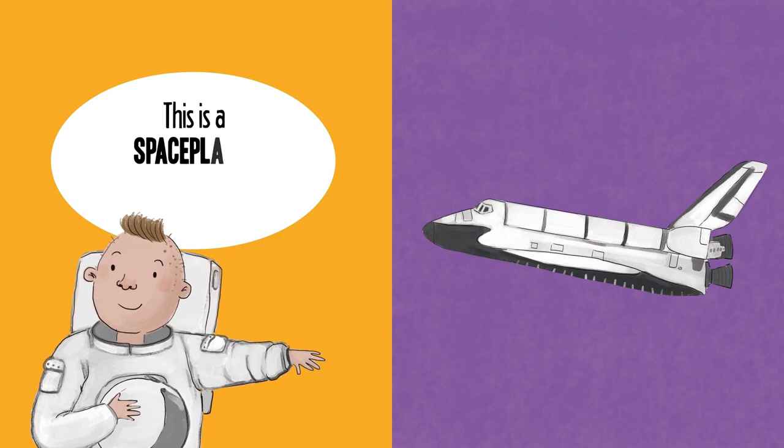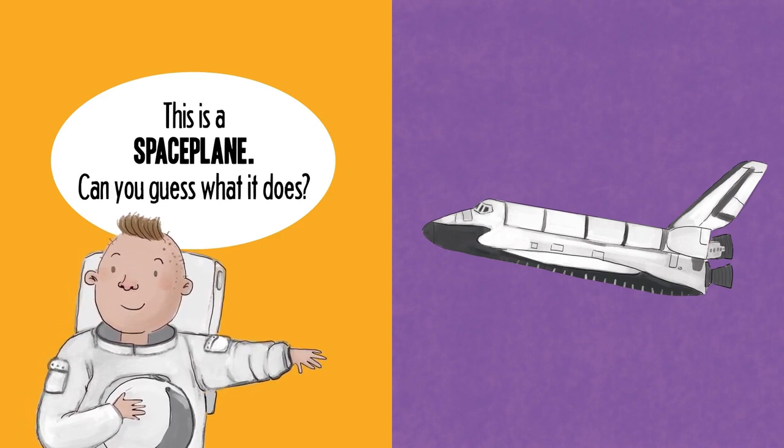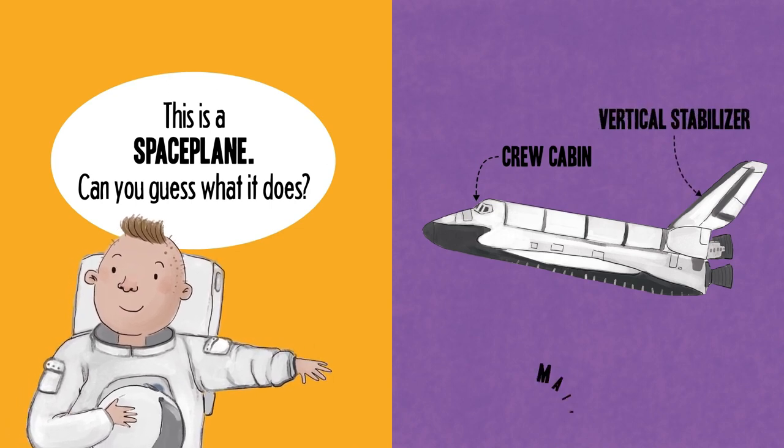This is a spaceplane. Can you guess what it does? Crew cabin. Vertical stabilizer. Main engine.